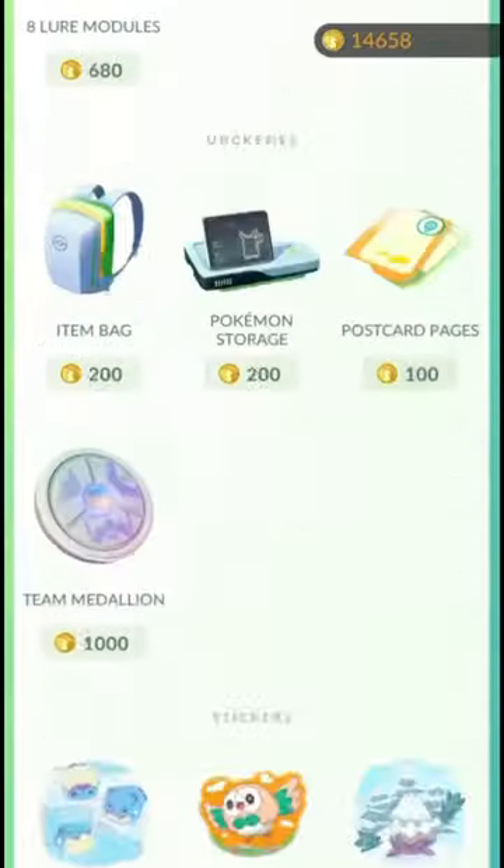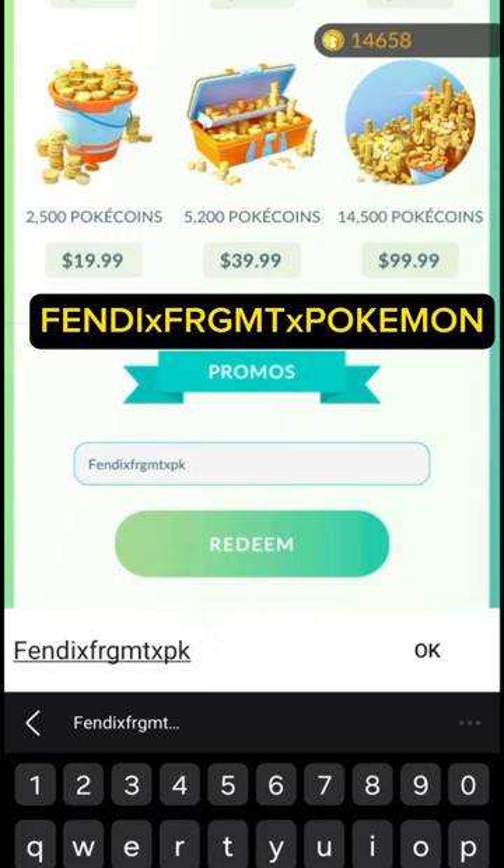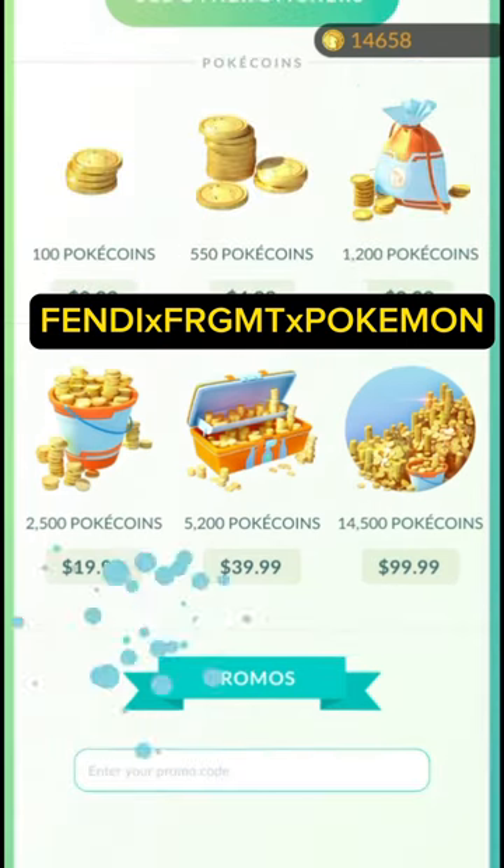The $1,200 Dragonite Fendi Hoodie — in the game, you can actually get it for free on Pokémon Go if you type in this code right here, by going into the shop and entering the code. If you're on iPhone, you have to do it on the Niantic Rewards website.